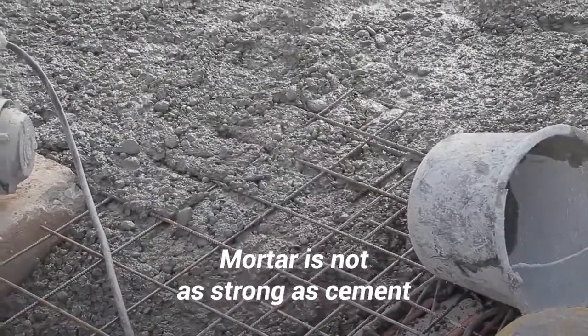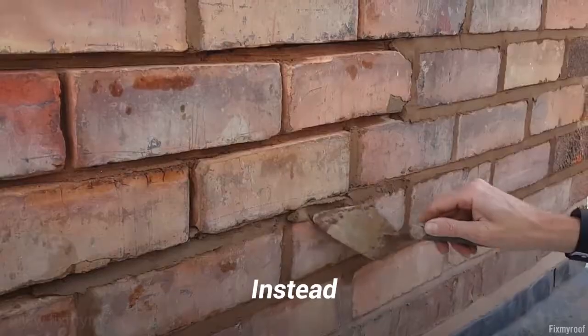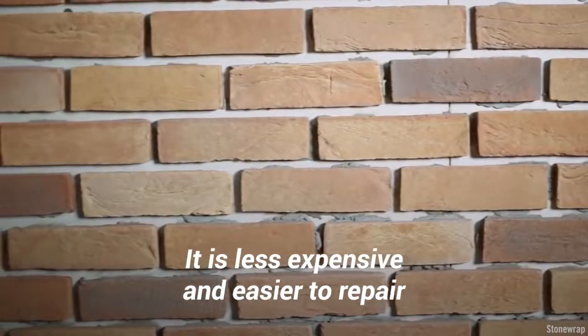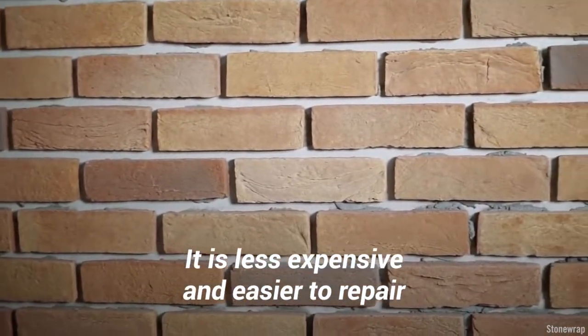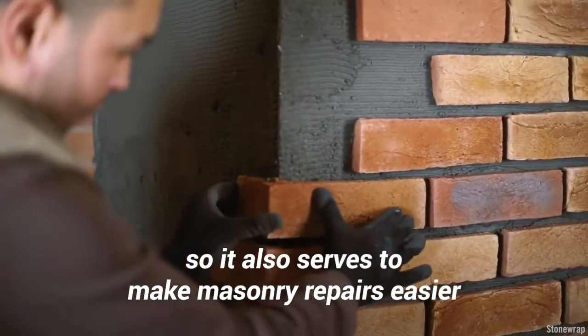Mortar is not as strong as cement and is never used as a sole building material. Instead, it is the glue that holds building blocks together. It is less expensive and easier to repair than the building blocks, so it also serves to make masonry repairs easier.